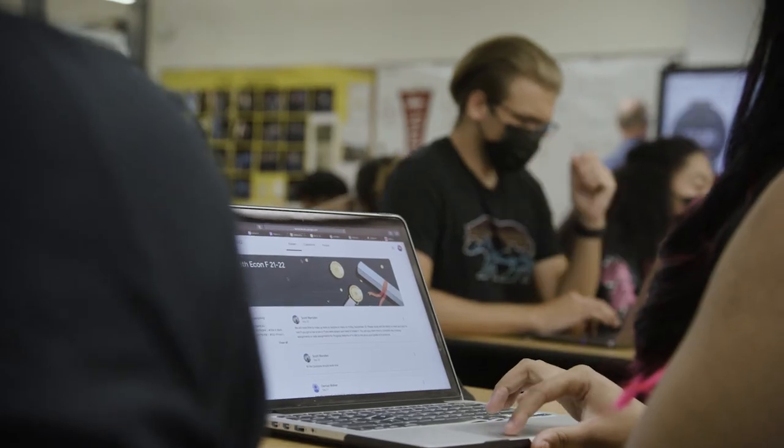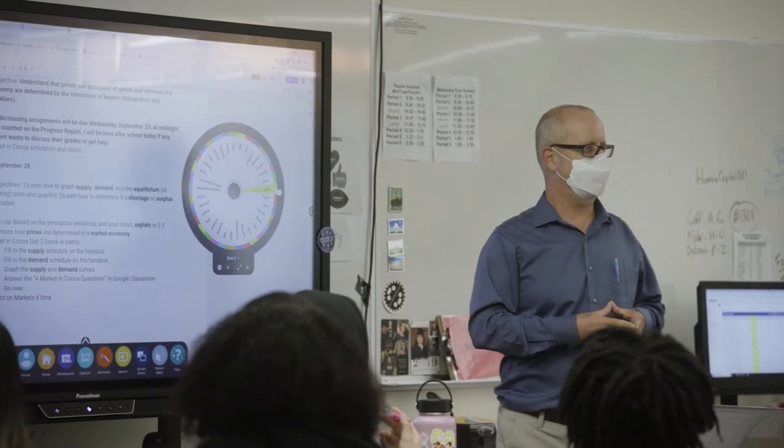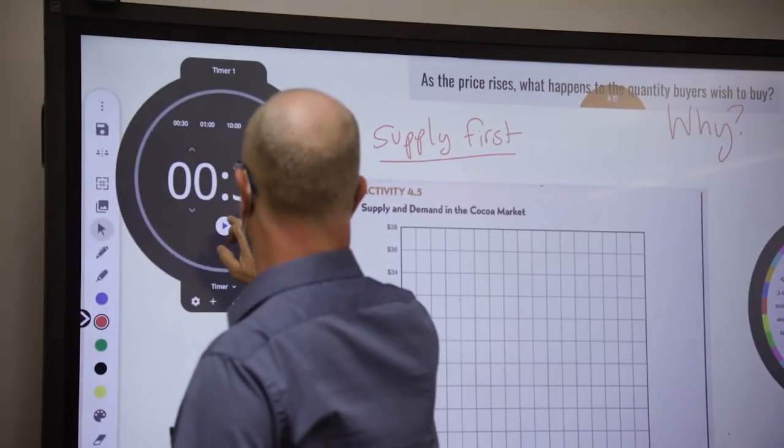One of the things we learned from COVID teaching is the importance of using educational technology and how helpful that can be. The panel was super helpful for hybrid learning — in fact, I don't know how I would have done it without Promethean. I would put my lesson on the Promethean and project it for students in the class, and then share that screen with students on Zoom so they could see everything the in-class students were seeing, from home.